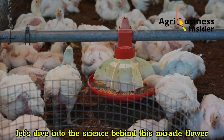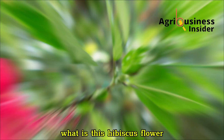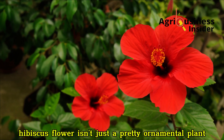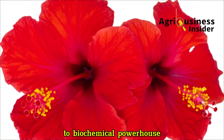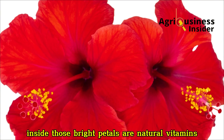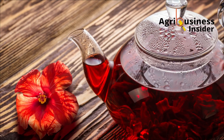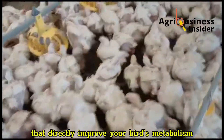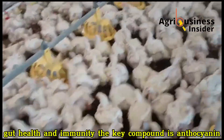Let's dive into the science behind this miracle flower. Hibiscus flower isn't just a pretty ornamental plant — it's a biochemical powerhouse. Inside those bright petals are natural vitamins, minerals, antioxidants and organic acids that directly improve your bird's metabolism, gut health and immunity.